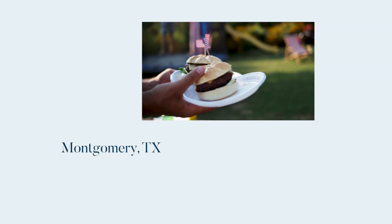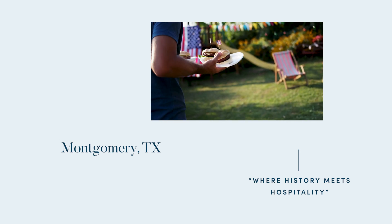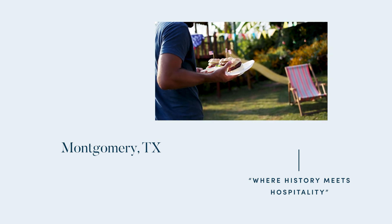Located north of Houston, Montgomery lives up to its motto — where history meets hospitality — while boasting many upscale and casual dining options.